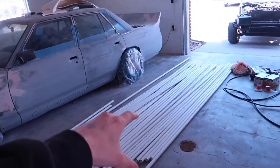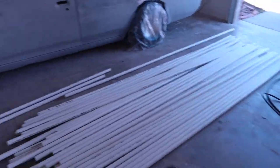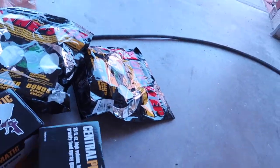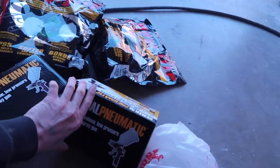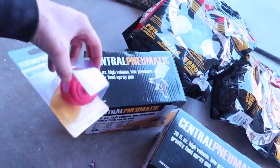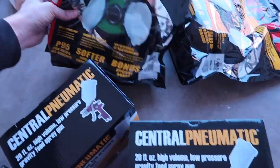We got a crap ton of these things and a bunch of other stuff too from Harbor Freight. This was yesterday whenever we went and got the paint with George. We got two guns, we got two filters so that way we don't have any condensation in the lines. We also got some masks as well.